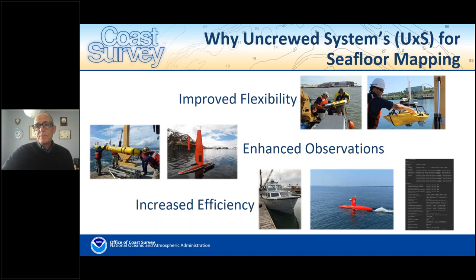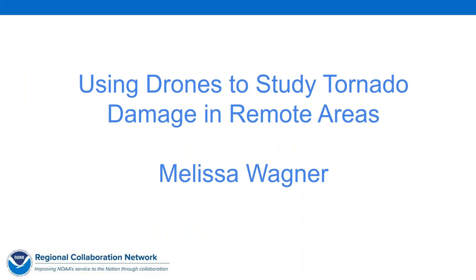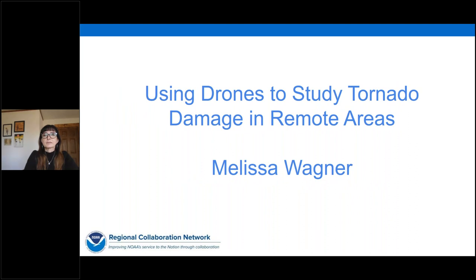Thank you. Our third speaker in this group is Dr. Melissa Wagner, a postdoctoral research associate at the Cooperative Institute for Severe and High Impact Weather Research and Operations — CERO — here in Norman, Oklahoma. She works in support of the NOAA National Severe Storms Laboratory. Melissa has a background in remote sensing and geography, focusing on land cover change and impacts. Her research uses UAS technologies and geospatial methods to study damage from tornadoes and high winds in rural areas, and she hopes to better understand severe storm dynamics in the southeastern United States.